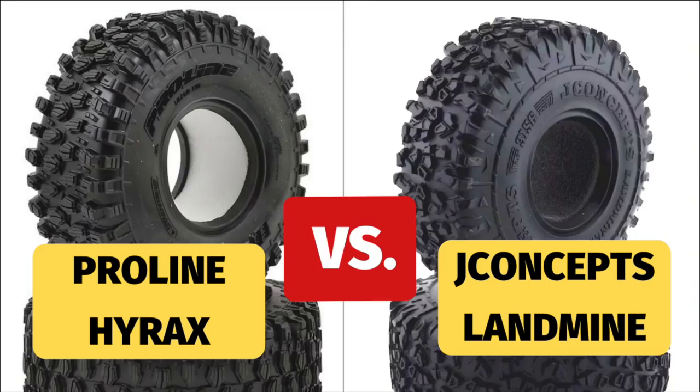So here's our conclusion. Who is the winner? The winner is the consumer, since now we have a great option aside from the Hyrax. The JConcepts Landmine is a great introduction. These are 1.9 rim options, both 4.7 inches in diameter — the big XL size. The Hyrax is $29 and the JConcepts is $24.